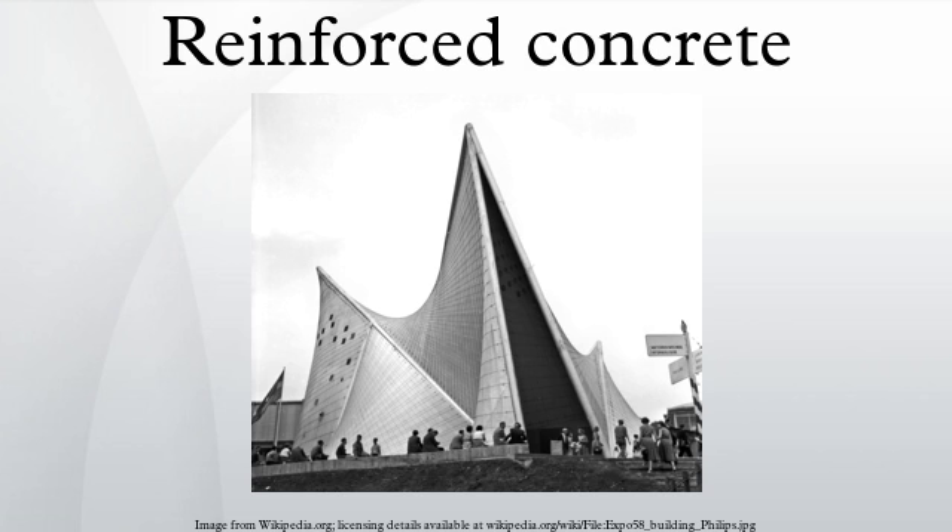If a material with high tensile strength, such as steel, is placed in concrete, then the composite material — reinforced concrete — resists not only compression but also bending and other direct tensile actions. A reinforced concrete section where the concrete resists the compression and steel resists the tension can be made into almost any shape and size for the construction industry.